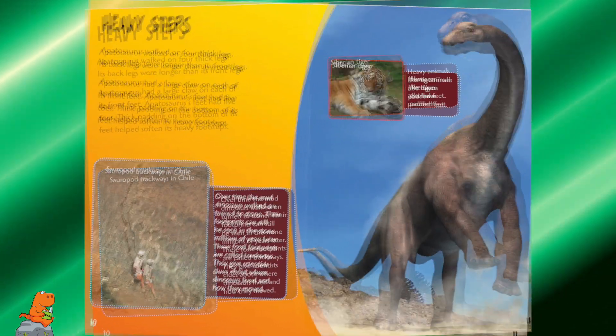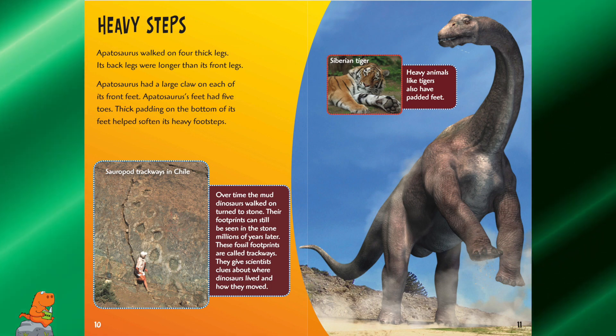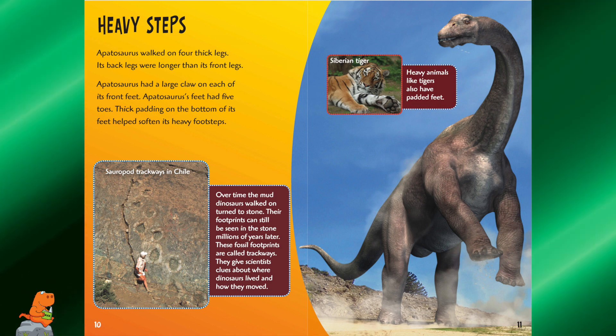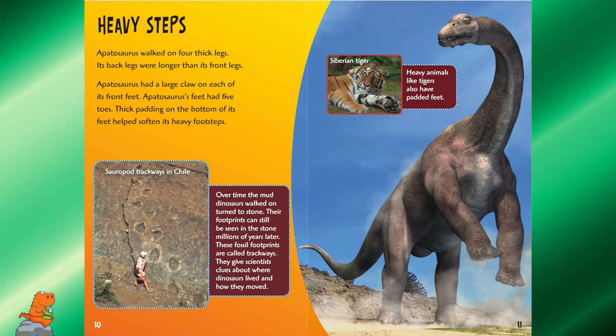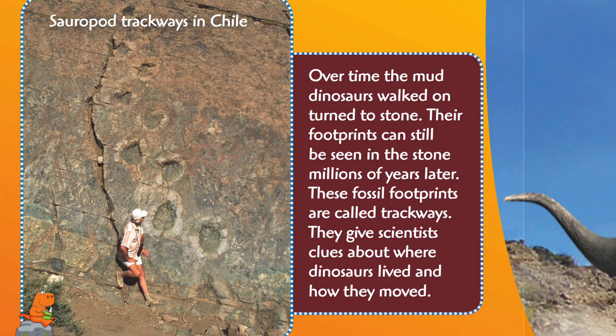Heavy steps. Apatosaurus walked on four thick legs. Its back legs were longer than its front legs, and it had a large claw on each of its front feet. Apatosaurus's feet had five toes, and thick padding on the bottom of its feet helped soften its heavy footsteps. Over time, the mud dinosaurs walked on turned to stone, and their footprints can still be seen millions of years later. These fossil footprints are called trackways, and they give scientists clues about where the dinosaur lived and how they moved.